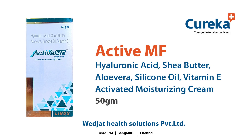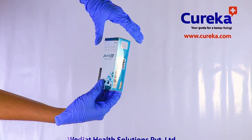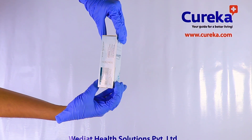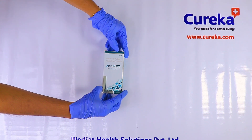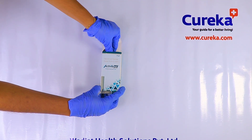This is the unboxing video of Active MF Activated Moisturizing Cream — an emollients-enriched, intense moisturizing cream that creates a moisture barrier, locks in moisture, and reduces skin irritation by soothing dry skin. It is useful for mild to moderate dry skin conditions.